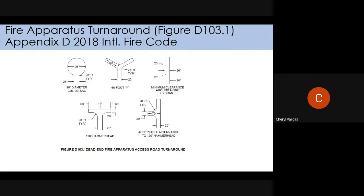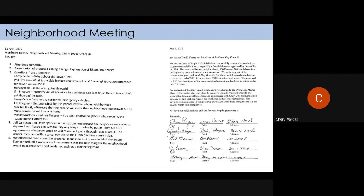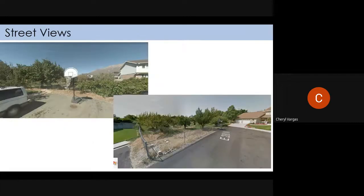They'll put a cul-de-sac on 280 and complete that, and then below it have a hammerhead. Our ordinance specifically says for public roads it has to be done properly, so we'll move past that slide. They did hold a neighborhood meeting — they have to have that as part of the rezone. The bottom photo is from the half cul-de-sac and the one on the left is from 850 East, the dead end.